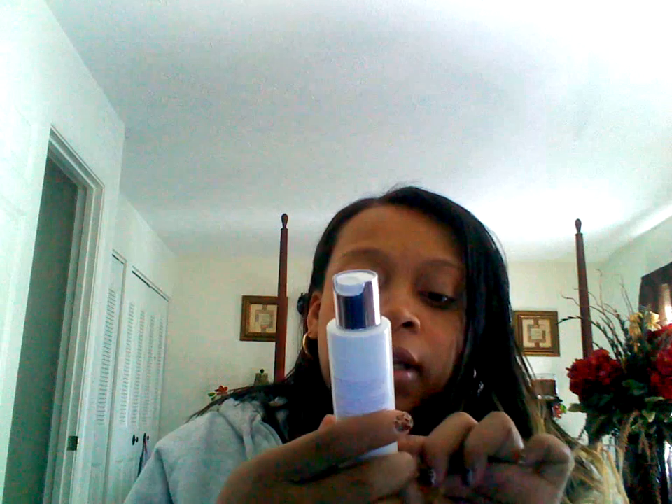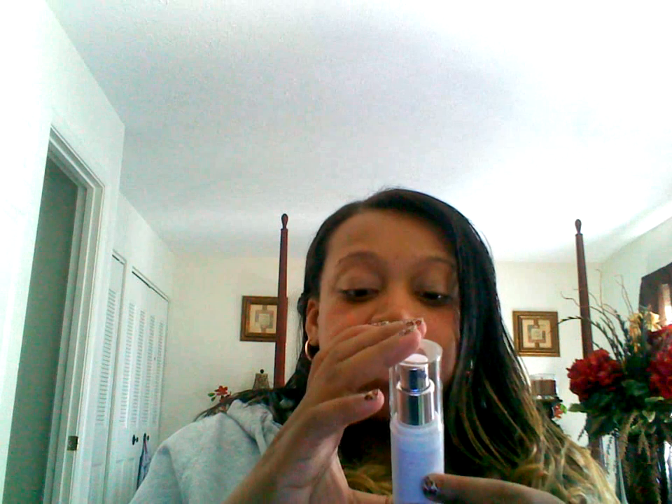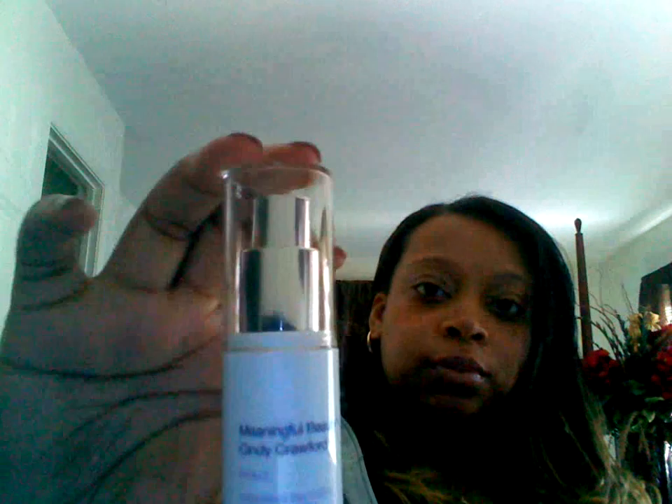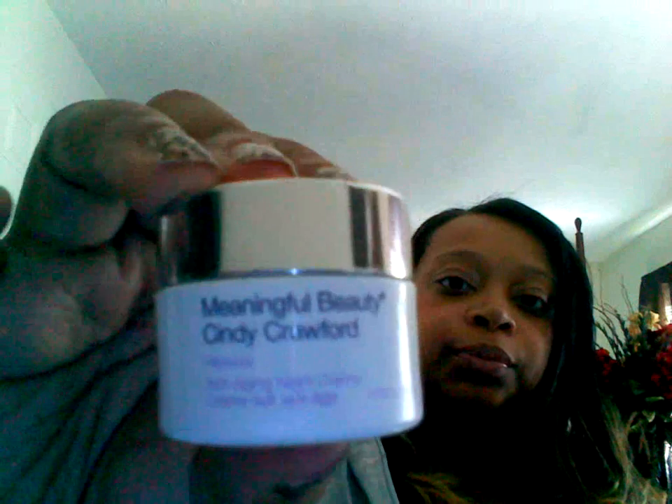The five-piece set contains the Cleanse, which is a skin softening cleanser. You get Protect, which is an antioxidant day cream with SPF 20, UVA and UVB. You get the Meaningful Beauty Cindy Crawford Glowing Serum, Skin Revitalizing Serum. You also get the Meaningful Beauty Restore Anti-Aging Night Cream, and last but not least, you get the Meaningful Beauty Eyes Lifting Eye Cream.